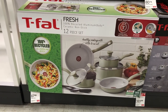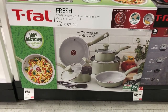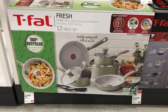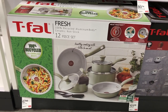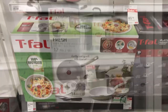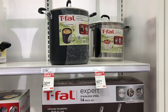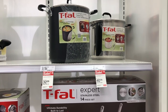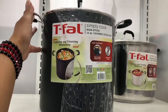This 12-piece set is $67.99 — really cute, maybe I'll get something like this. I think it is non-stick. They also have covered stock pots on sale — this one is $32.29, and it comes with a lid.